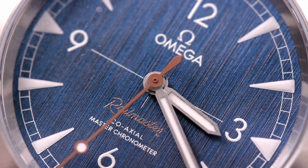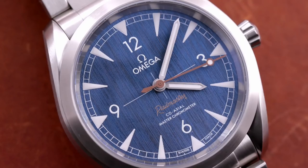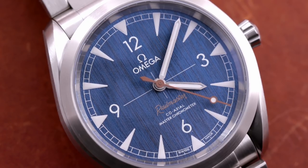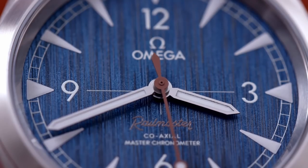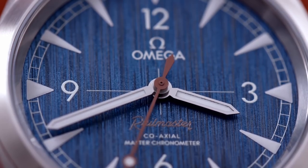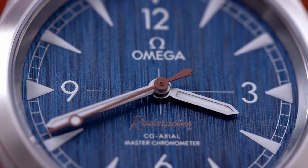The crosshair center dial, quarter Arabic numerals, and date-free countenance establish symmetry to rival the Milgauss. But the flat vintage effect of flush printed features is at odds with the 3D dial of Rolex's applied index Milgauss. A throwback-style railroad seconds track completes the picture on this Omega. This is the most polarizing quality of the Railmaster and its philosophical break with the Milgauss.